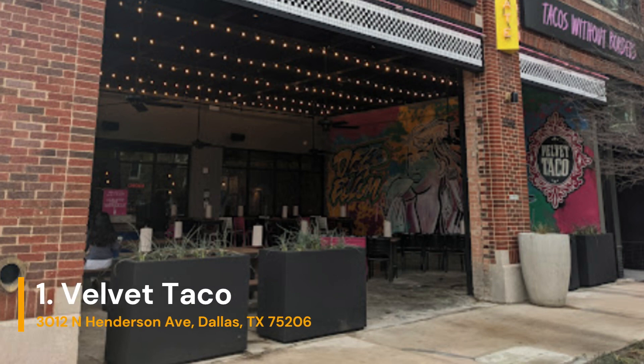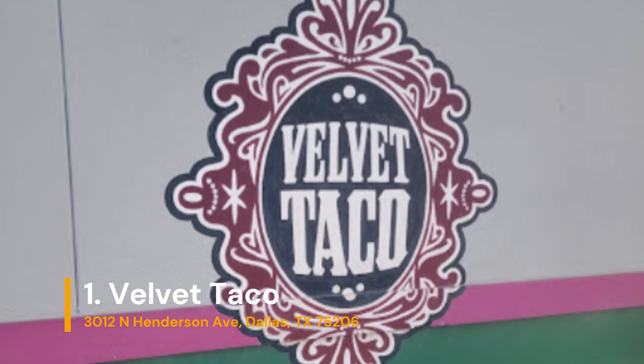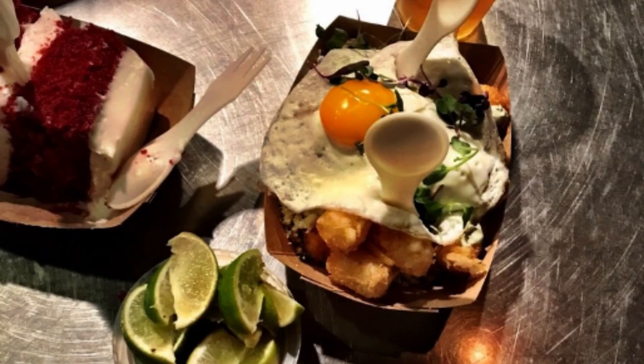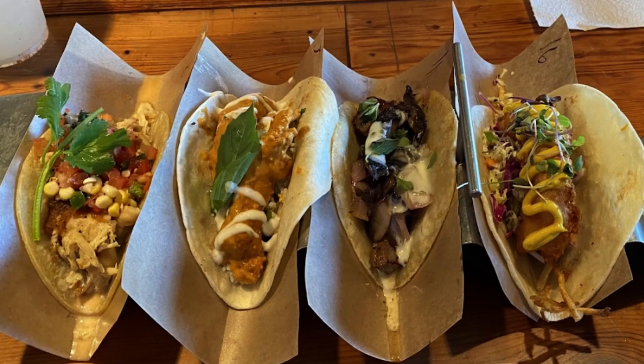And now for number 1 on our list: the Velvet Taco, located in the Knox Henderson area just north of downtown. Serving up great margaritas and tacos to die for, with generous portions, an excellent variety of tacos, and fish and vegetarian options.